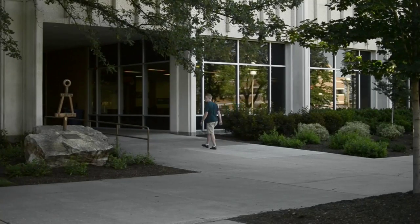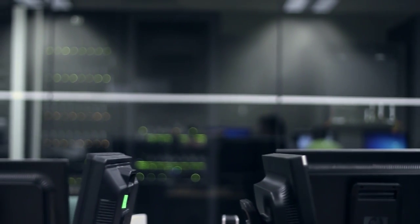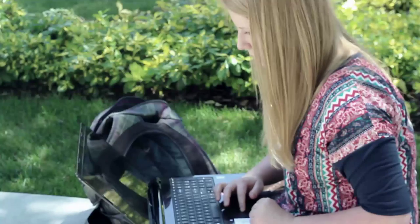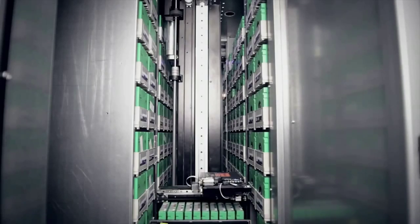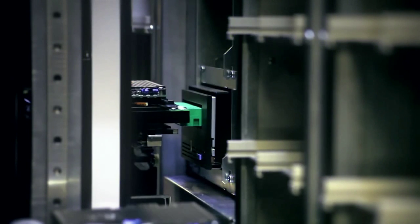CADEM is sponsored by the Ira A. Fulton College of Engineering and Technology. We provide the computing resources you need for your classwork and research from wherever you need it most. All of our software is available over the internet at any time of day. CADEM also saves your reports, engineering files, and presentations on Enterprise Class Storage — your files are backed up every night.